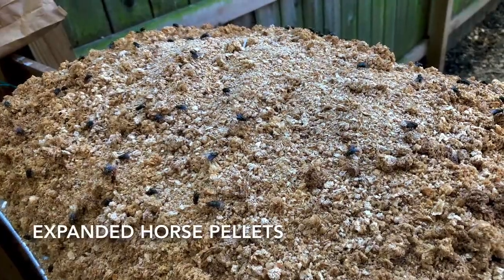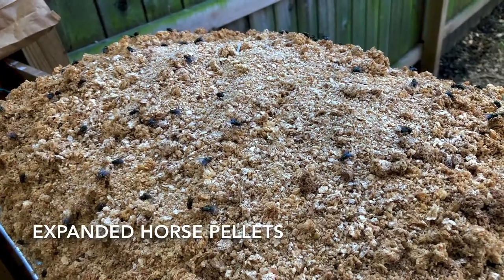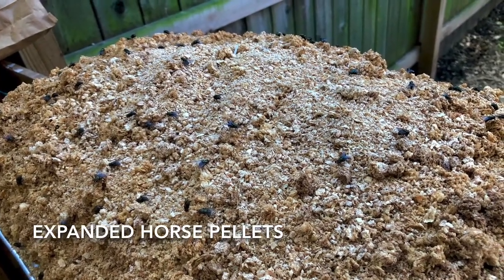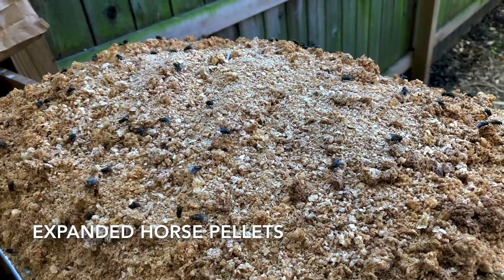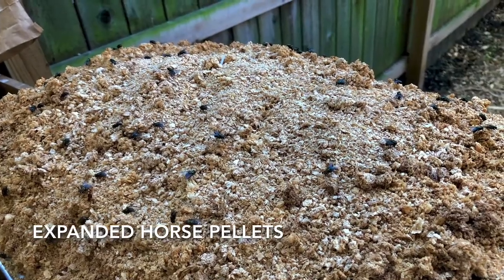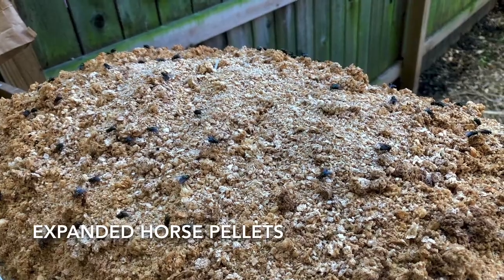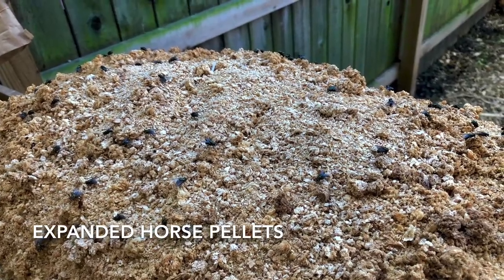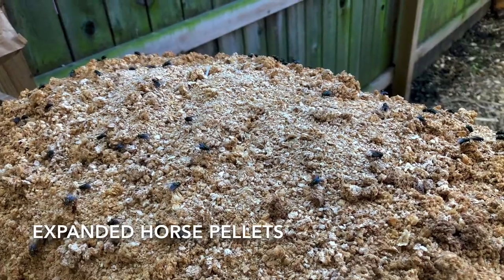One other interesting observation: after we finished testing and the materials were set aside, the sawdust and the expanded horse pellets were swarmed by flies. I'm not sure why — possibly due to the moisture they retained. We're going to do some additional testing on that in a separate video, but I thought it was worth mentioning here.